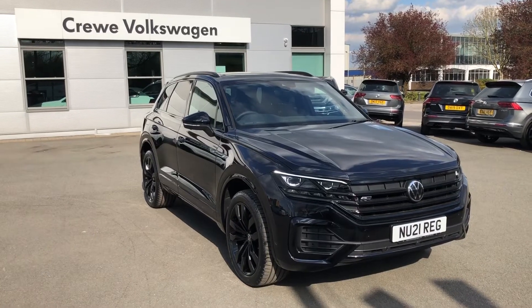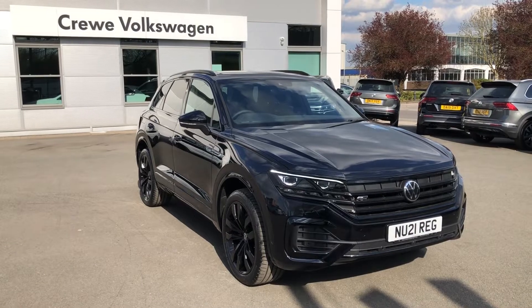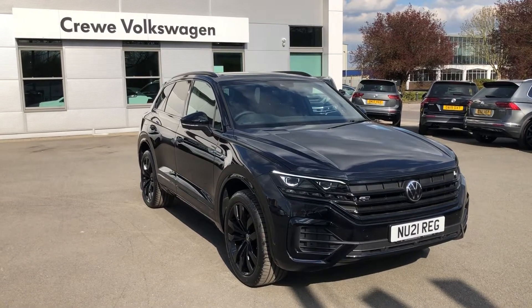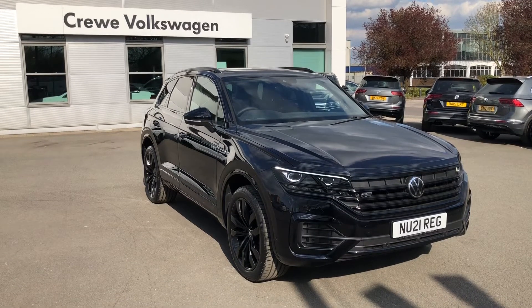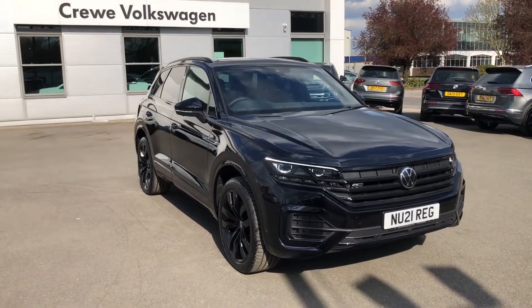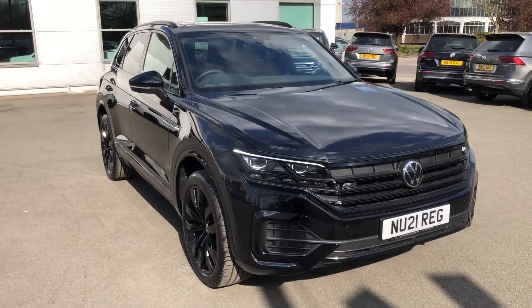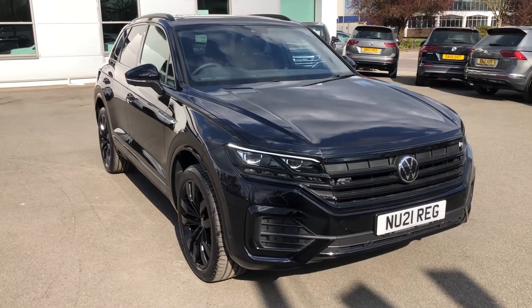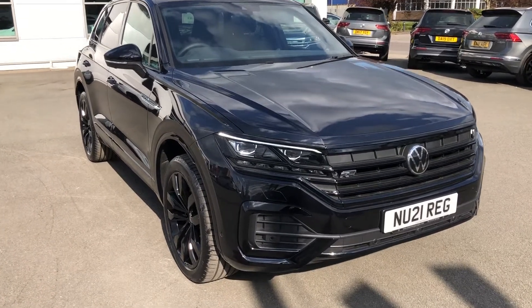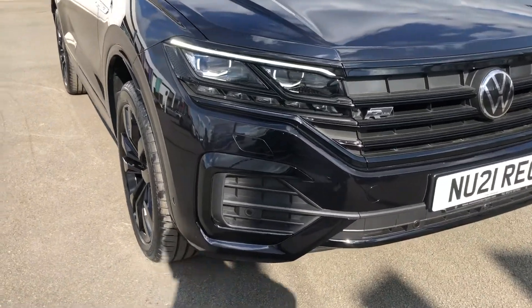Hello and welcome to this special presentation of this range-topping Volkswagen Touareg Black Edition, joining us here today on this stunning and beautiful sunny afternoon. This range-topping Touareg will have absolutely everything your heart may desire, and this exact model is finished in the optionally upgraded deep black pearlescent paintwork, which goes absolutely beautifully with the blacked-out edition accents available on this model.